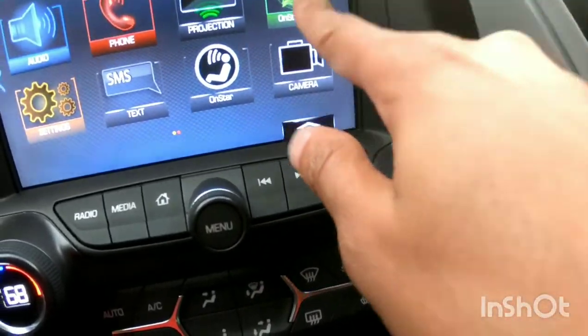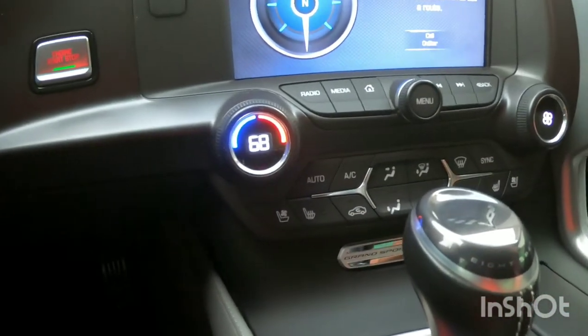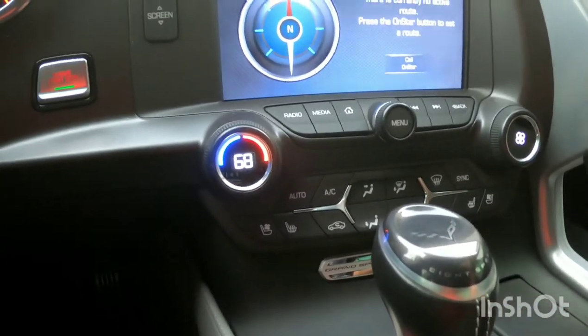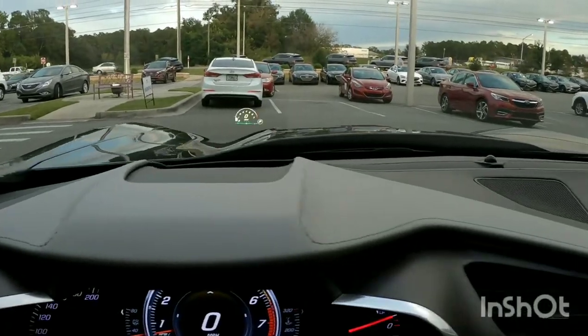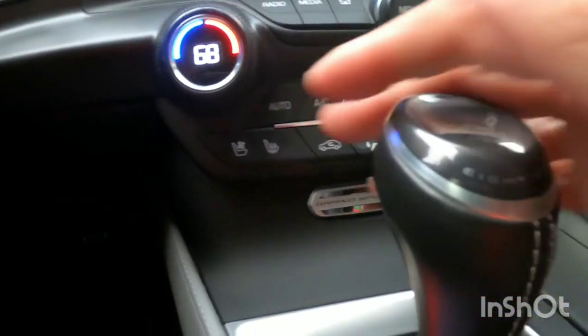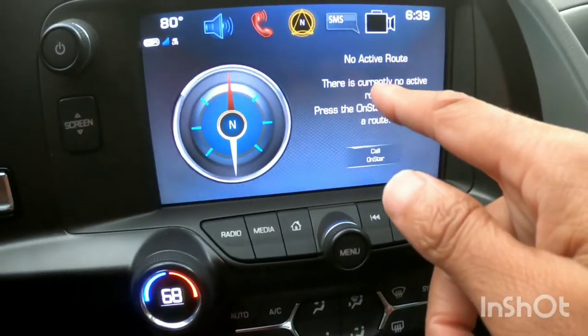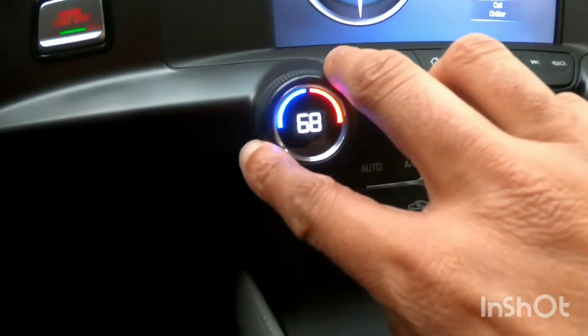I like the ergonomics in here — I love the hood bulge in the middle, it just looks aerodynamic. You've got manual air conditioning controls down here which you can also control on the screen. The layout is really intuitive with everything easy to access and read.